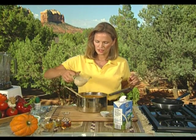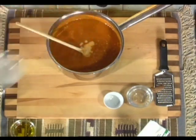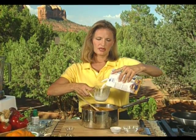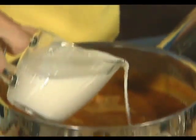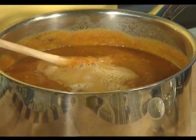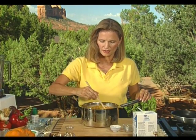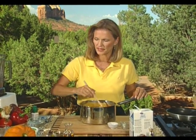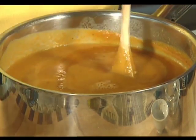Now we'll add the milks for a little creaminess. This is non-fat condensed milk — not a high-fat recipe at all. We'll use the same container and pour about a cup of nut milk; you can also use soy milk, rice milk, or cow's milk. With vegetables, a plant-based milk seems to be a much smoother combination. The soup is a little on the thick side, so we can add a little water or broth to thin it out.